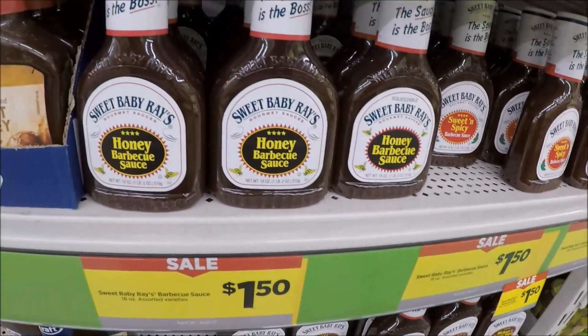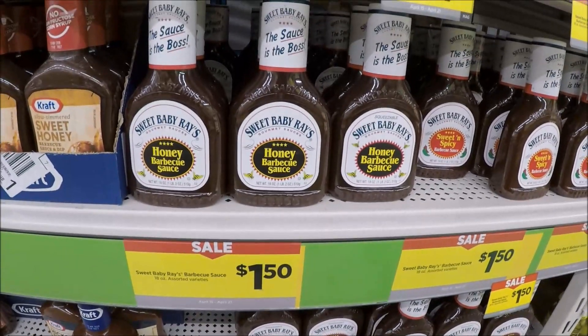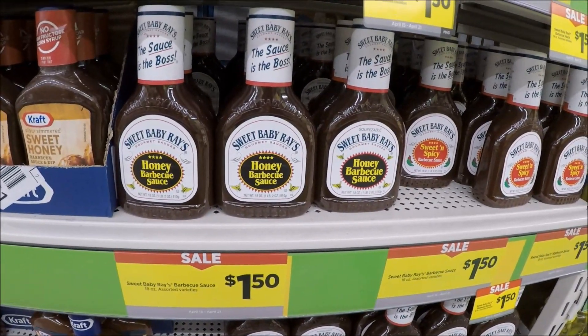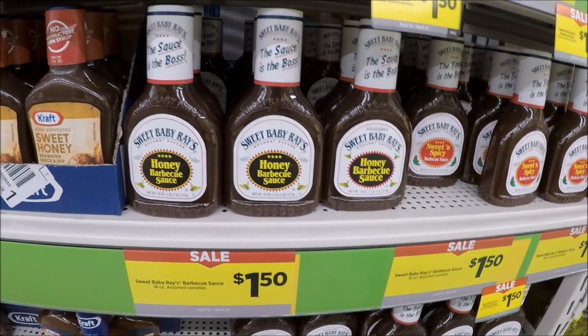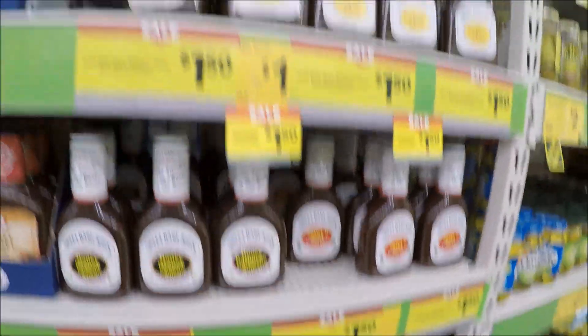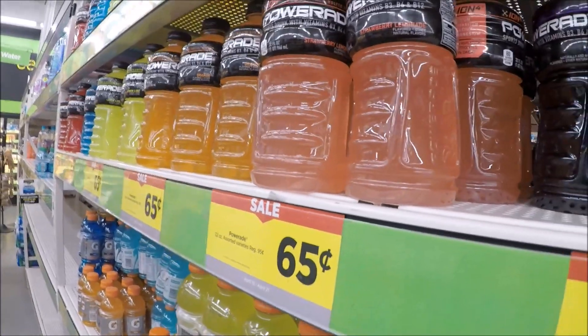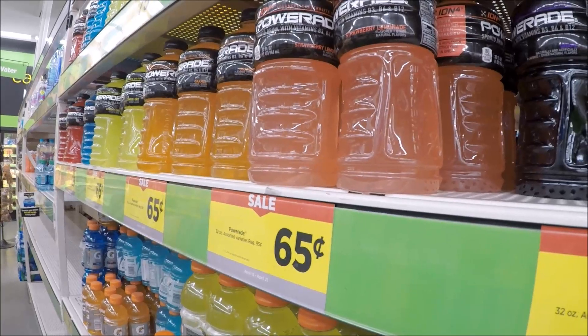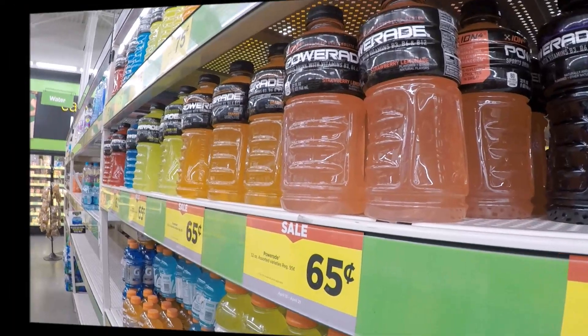Let's go in store and see what goodies we can find at Dollar General this week. The first thing I'm going to show y'all is the Sweet Baby Ray's. If you watch my grocery hauls, y'all know this is me and the hubby's jam — it's priced at $1.50. I'm not sure what the regular price is, but I know it's pretty pricey at Walmart, and this is the 18-ounce and it comes in a ton of different flavors. So $1.50 for your barbecue sauce. Another pretty decent deal is on the Powerade — this is the 32 ounces. They are 65 cents, regular 95 cents, so I think that's a great deal. Stock up for summertime, it's coming.